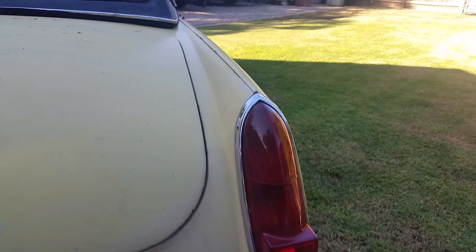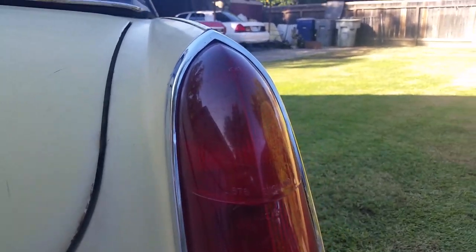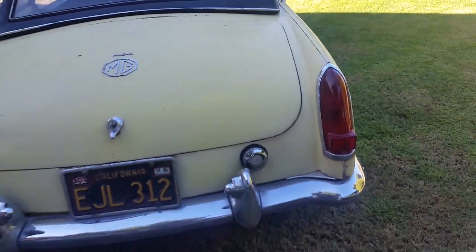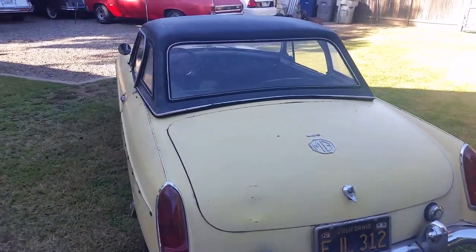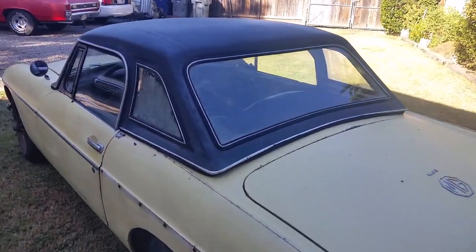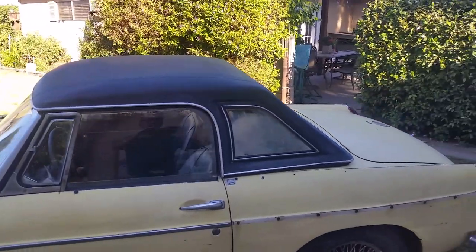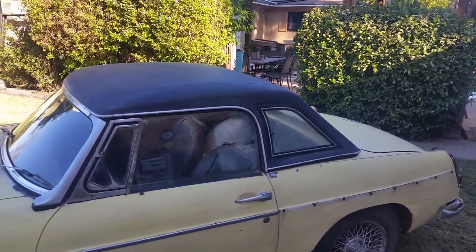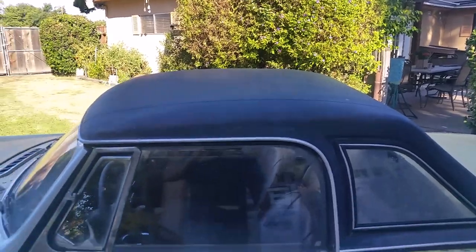It still has its original Lucas headlights. I like the red ones — the European ones were orange and red, and the American ones were all red. I quite like the red ones. This is a hardtop; it's not the original hardtop, but it sure looks like the original factory hardtop. It's one of the aftermarket hardtops designed to look like the original, with this big glass area here that makes it a lot airier.